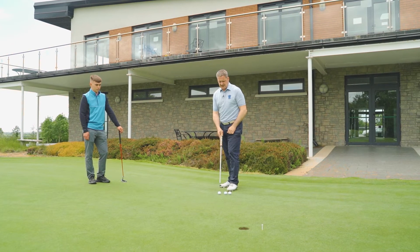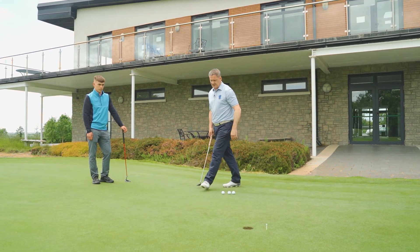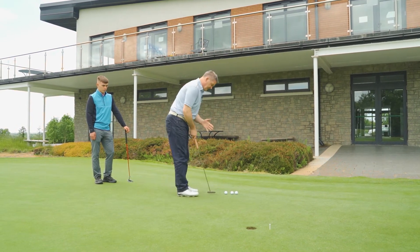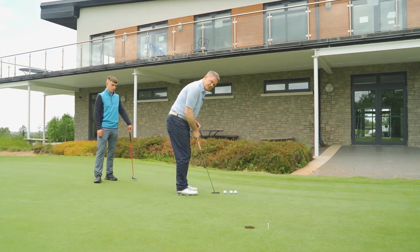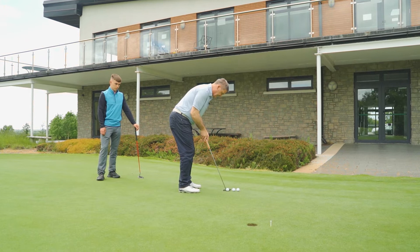You'll often see the pros using three golf balls when they arrive to a golf course, and the reason they're doing so is they're not expecting to get the putts in one, two, or three, but on the first putt, they generally test the pace.